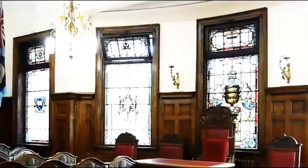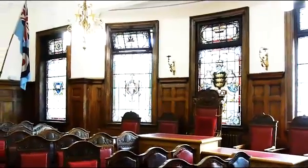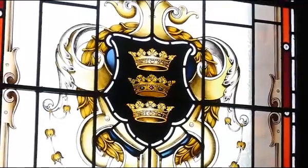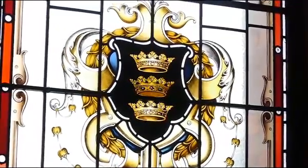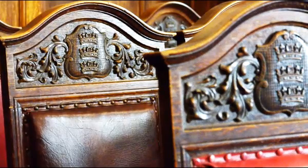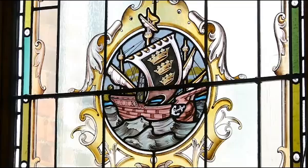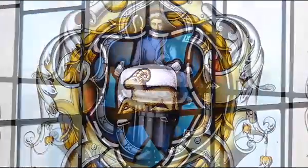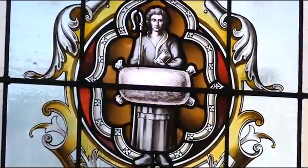The stained glass windows depict scenes from Boston's history. The three coronets represent three major landowners in Boston at the time the Borough was incorporated: the Duke of Richmond, Duke of Suffolk and Duke of Brittany. The ship relates to Boston being part of the Hanseatic League, and the Ram and Wool sack represent Boston being a major wool trading town in the Middle Ages.